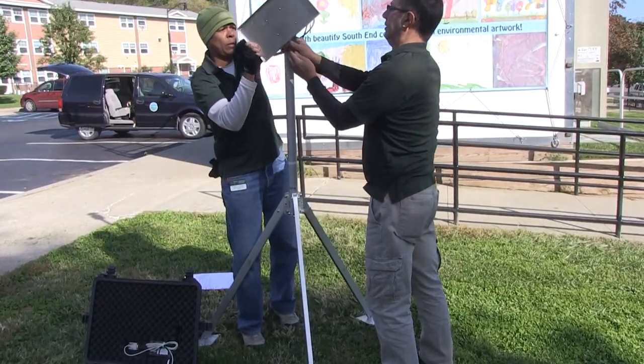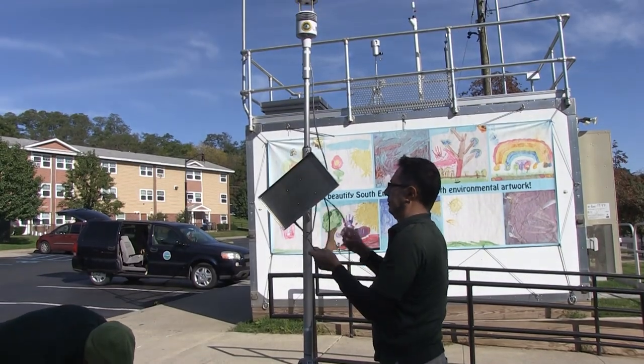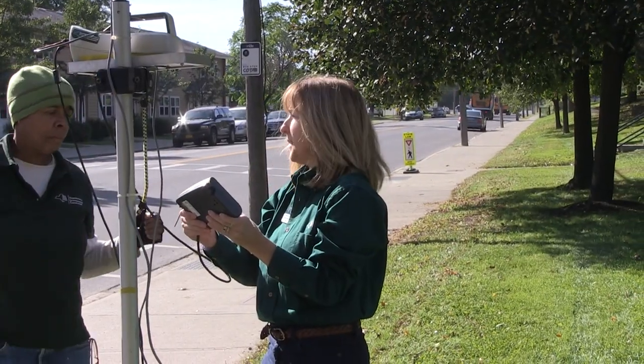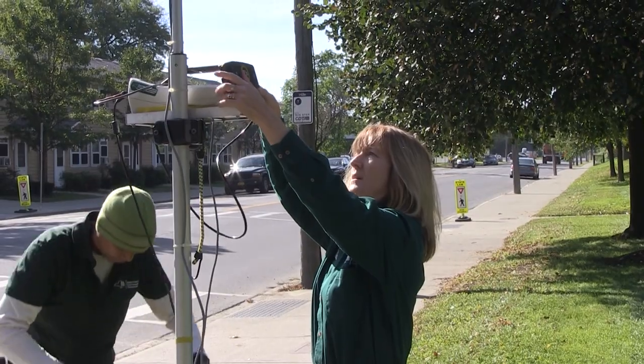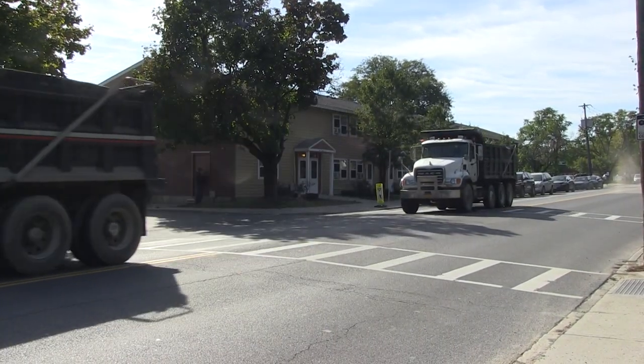We use portable instruments and portable weather stations that measure wind speed, wind direction, temperature, and relative humidity. These instruments are mobile source indicators of the diesel particulate emissions that are coming from the vehicles traveling through this community.